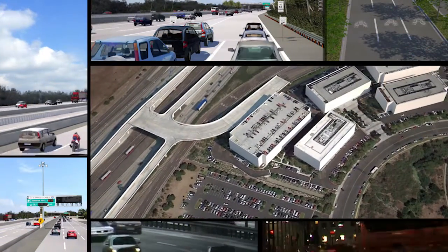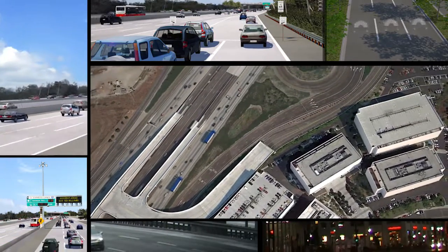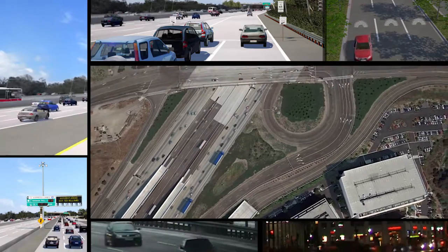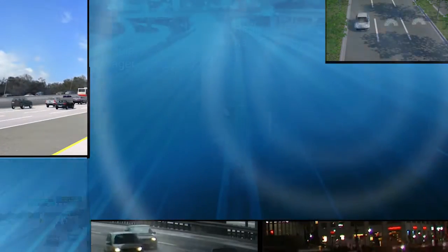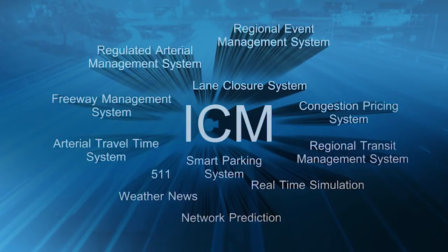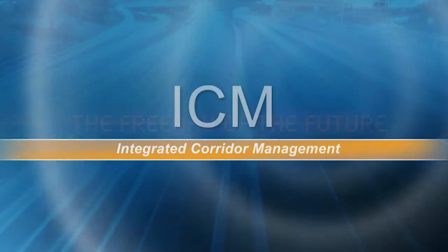The I-15 Integrated Corridor Management Demonstration Project is the beginning of a new journey, one intended to get tens of thousands of daily I-15 commuters to their destinations faster, easier, and safer. With the ICM project added to its toolbox, the Interstate 15 corridor continues to be the freeway of the future.